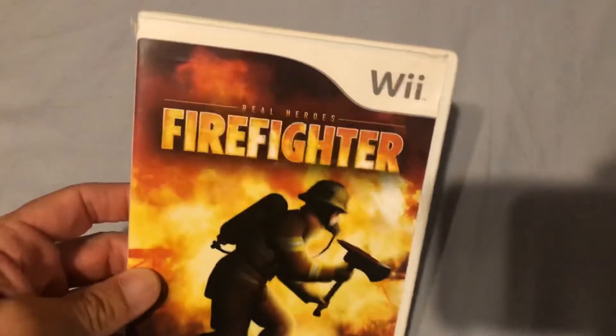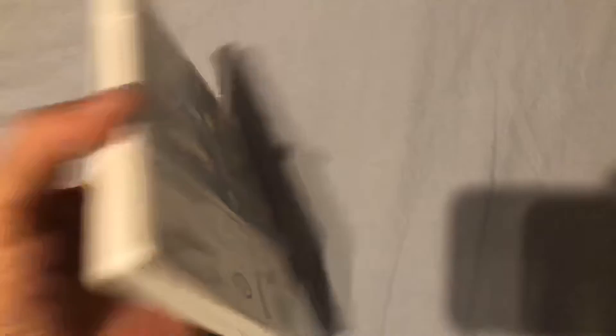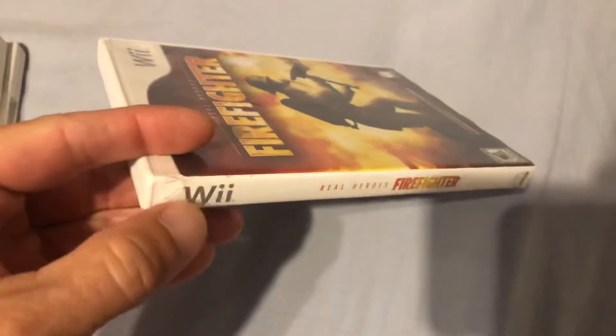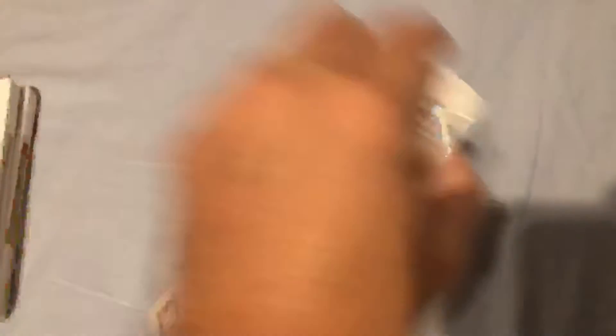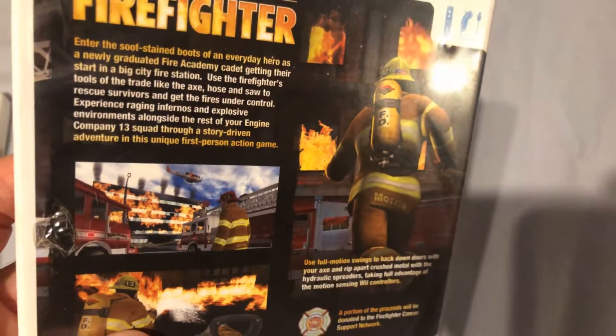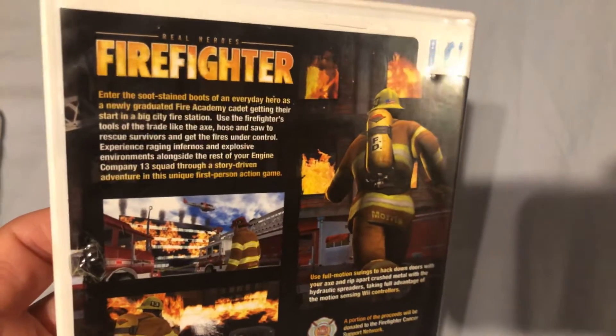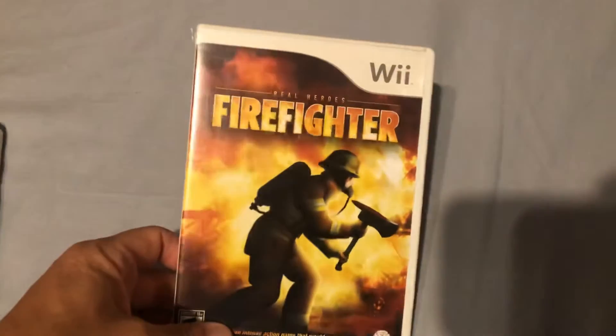Now I picked up a few Wii games. I got Real Heroes: Firefighter for the Wii. The case is seeing some better days but I got this for three or four bucks. You basically go through a first-person story where you are a first-person action character putting out fires. It looks like a lot of fun — I've never played a game quite like this so I'm excited to check it out. It is complete.